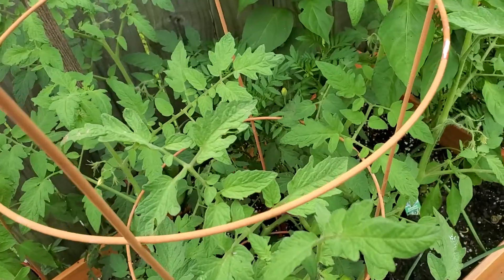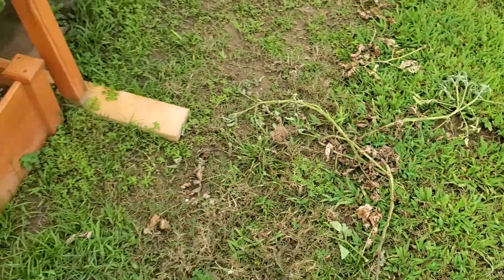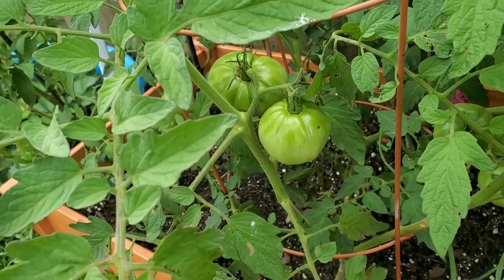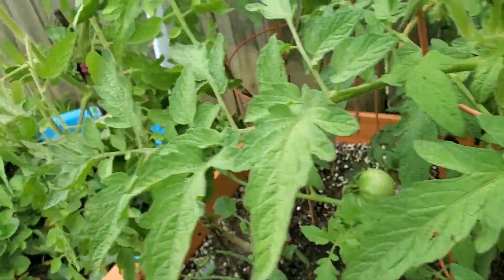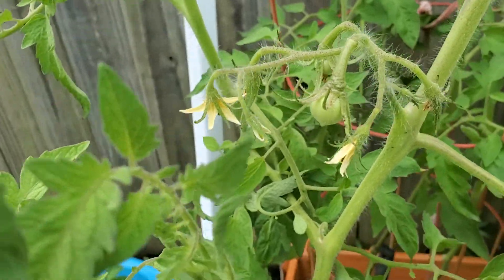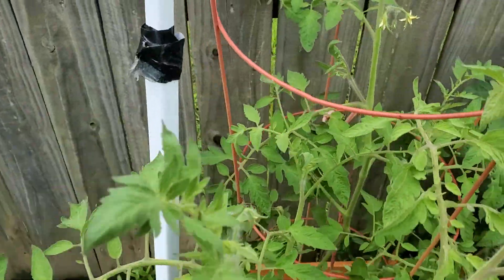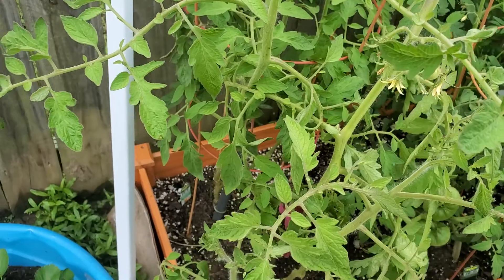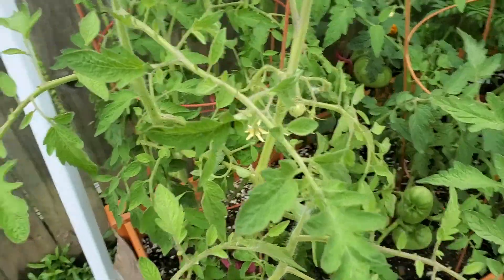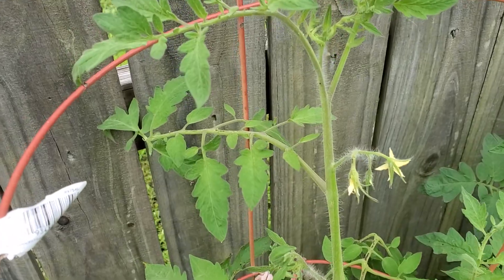I pulled a couple of plants up already because of the damage from the hornworms. This one finally has a little tomato on it — if you can see it right there. That is the Golden Jubilee. It's been so slow. But I took the advice and did the fish fertilizer and the molasses. So we got a little bit of flowers and a little tomato. We'll see what happens.